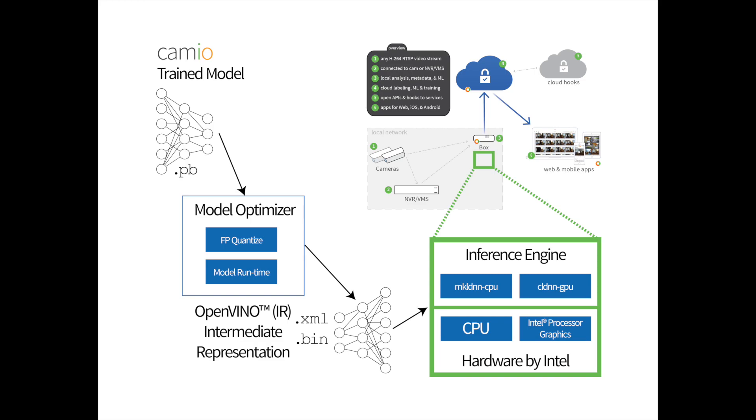The Intel DNN libraries produce three times faster inference on the edge for on-premise video processing, compared to the standard TensorFlow models.